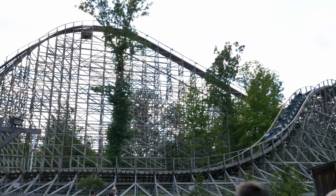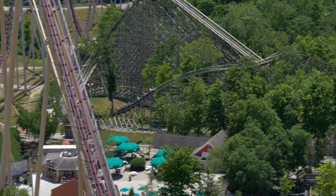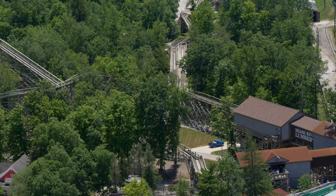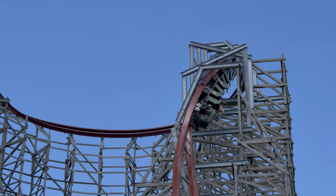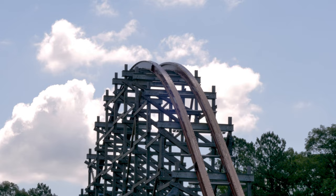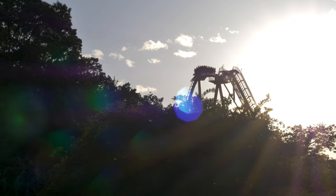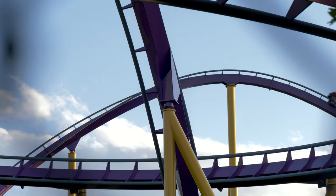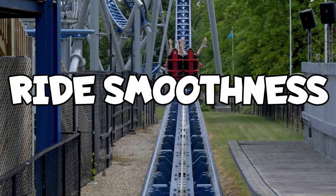Roller coasters that keep low to the ground providing quick pops of airtime — I usually agree that the front row is the best place to ride. Mystic Timbers, also at King's Island, is a wooden roller coaster that stays low to the ground, pummeling riders with small pops of airtime. I felt like the front row had the best airtime, but some will argue the back rows are just as good. Twisted Timbers at King's Dominion is another great example — it stays low to the ground and the airtime is best experienced in the front row. To summarize airtime: the back row will always be the best for the first drop, but the front row is competitive and in some situations better during the rest of the ride.